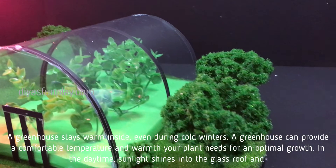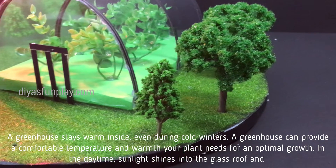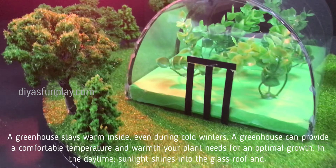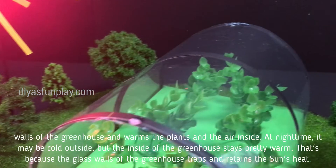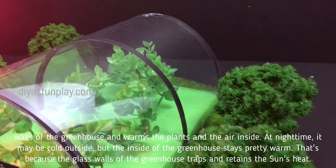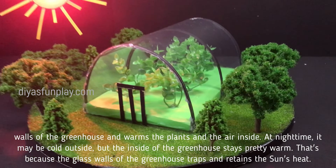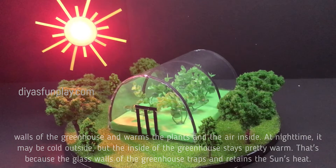A greenhouse stays warm inside even during cold winters, and can provide a comfortable temperature and warmth that plants need for optimal growth. In the daytime, sunlight shines into the glass roof and walls and warms the plants and the air inside. At night time, it may be cold outside but the inside stays pretty warm, because the glass walls trap and retain the sun's heat.